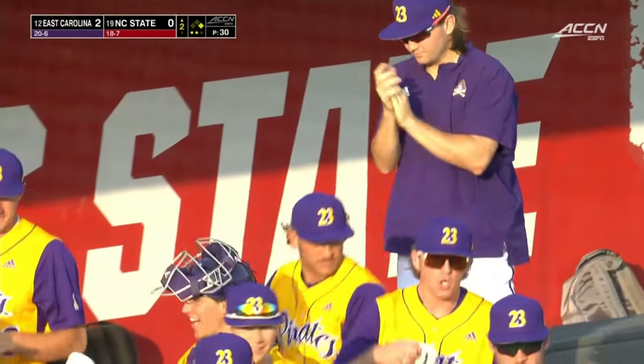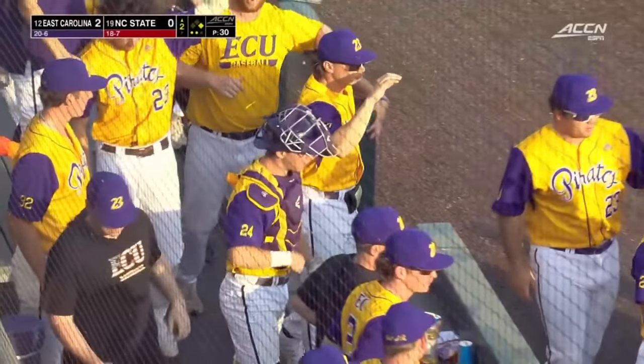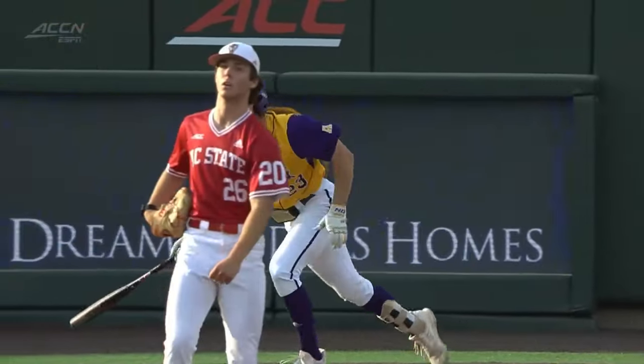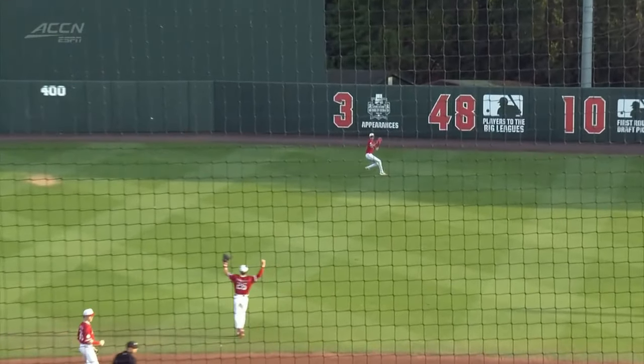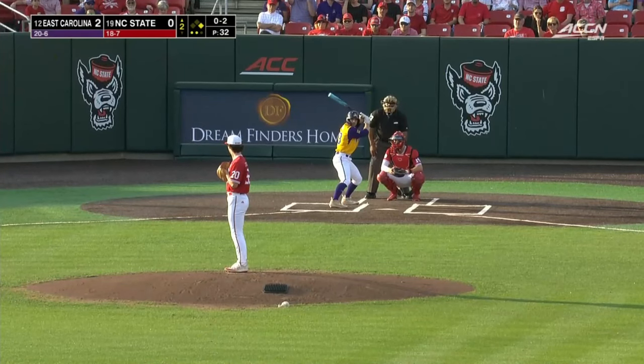You know how important runs are in a game like this — they're going to be hard to come by. Williams does a nice piece of hitting. Once again, it's a slider that stays middle-middle. That's something you just cannot get away with at this level. You've got to go down and away. Eli wasn't shaded over to the left field side — unable to get there. The early difference.